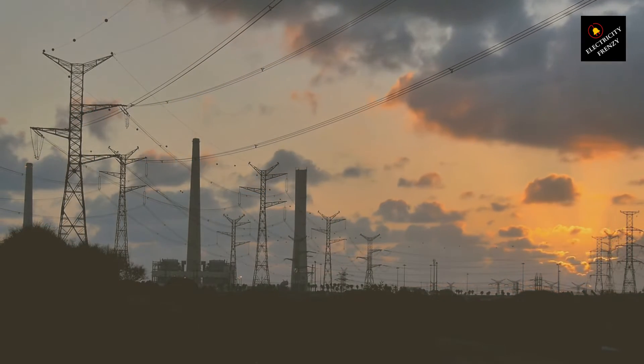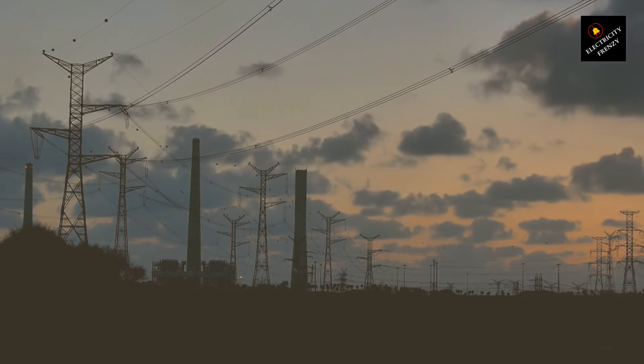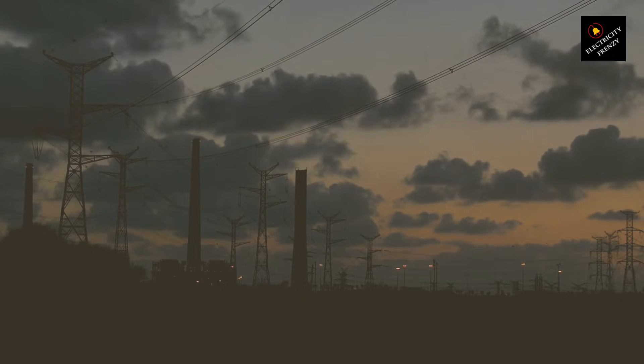Hey there, Electricity Frenzy fam. It's your go-to source for all things buzzing with energy. Today, we're diving into a hot topic — literally. We're talking about electric motor overheating. It's something that can sneak up on you, whether you're tinkering in your garage or relying on heavy machinery at work.